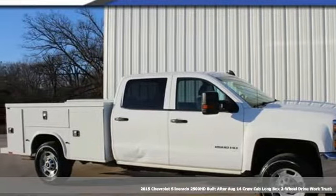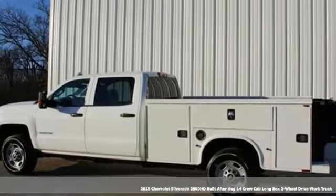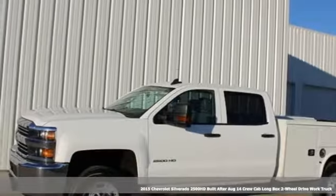Here's a 2015 Chevrolet Silverado 2500 HD. Performance, value, durability — Chevy.